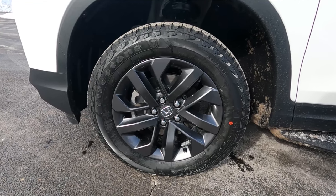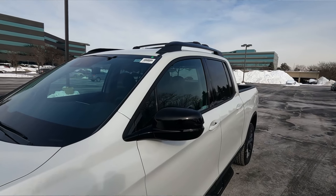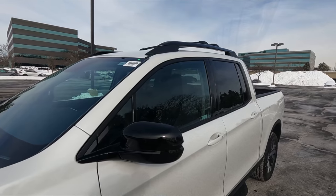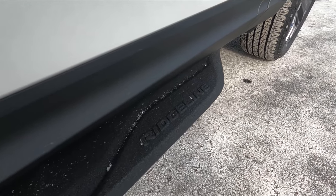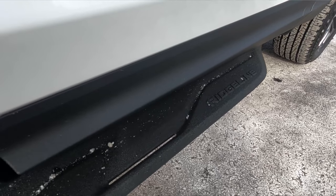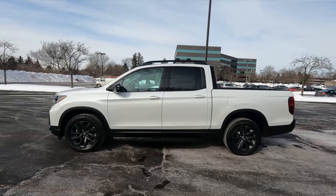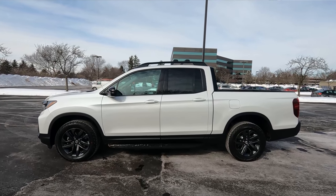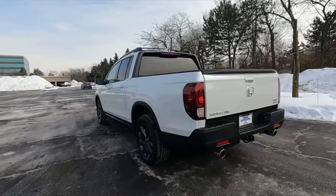On this Sport trim you get dark silver 18-inch alloy wheels. The one I'm driving comes with an additional package which adds roof rails and side steps. The roof rails look pretty good; the side steps aren't really necessary since the Ridgeline isn't very tall, but if you have kids or are on the shorter side, they can help with getting in and out.